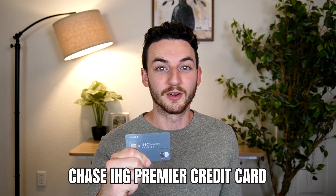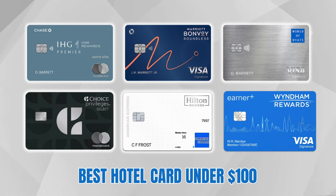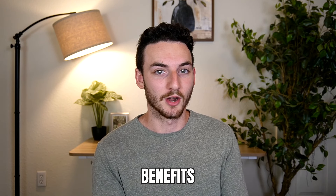This is the Chase IHG Premier Credit Card and it could possibly be the best hotel credit card under $100 on the market today — and it's certainly my favorite one. I've had this card for over one year now, so I want to give my unbiased review. I'll go through the welcome offer, the spending categories, and the plenty of benefits that come with this card, and even with some of the negatives, hopefully you'll see why I'm holding this card year after year.